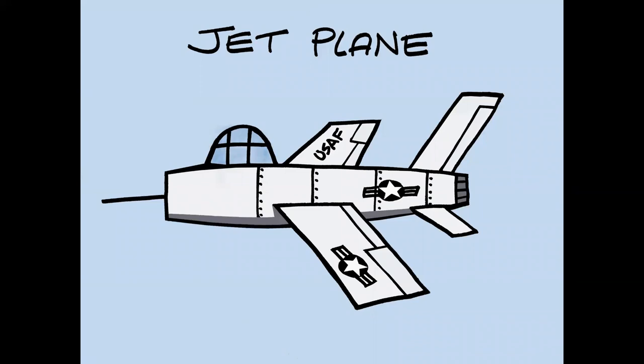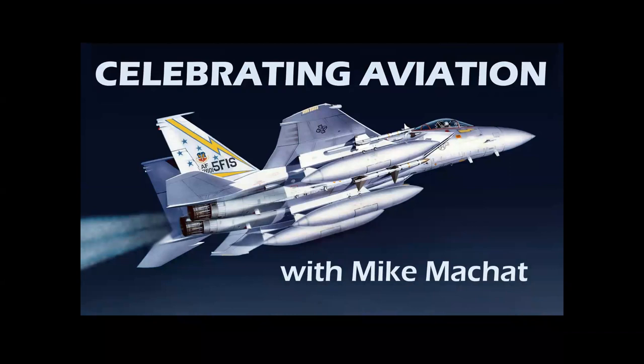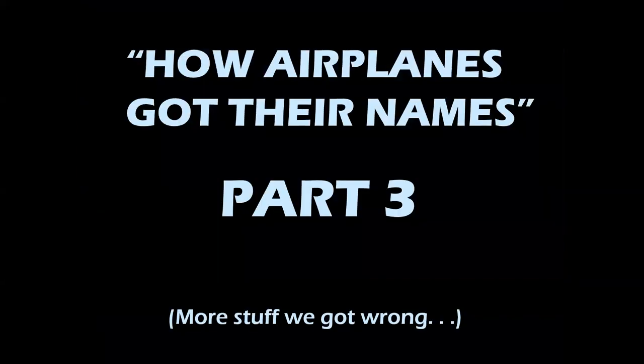This is a jet plane, and this channel tells you everything you need to know about airplanes. Welcome to Celebrating Aviation with Mike Machette. Tonight, we're going to bring you the third and final installment on how airplanes get their names. How do they get their names? Is it contests? Company themes?